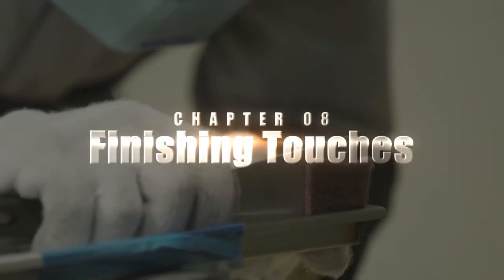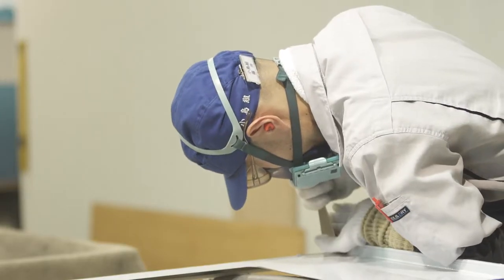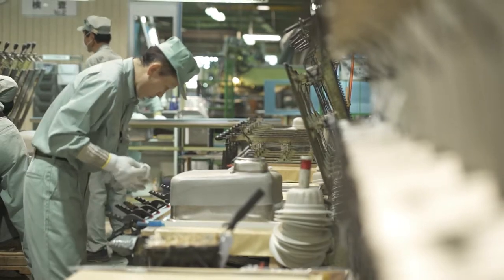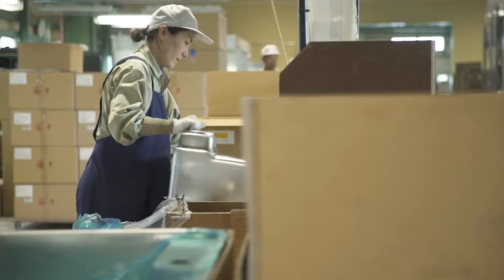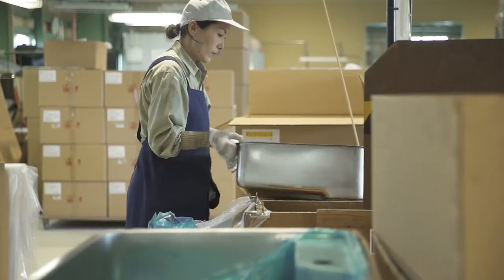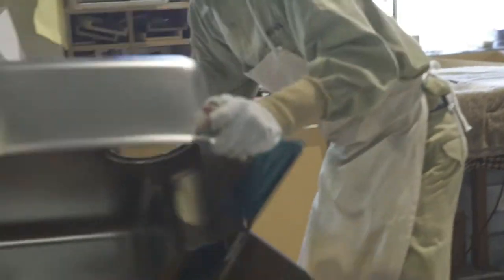Refining the interior of the sink, applying the counter undercarriage, and packaging the product. By paying attention to the unseen aspects of production, the unit is finally finished. And, for one final check, we lay eyes on each and every unit before sending it out.